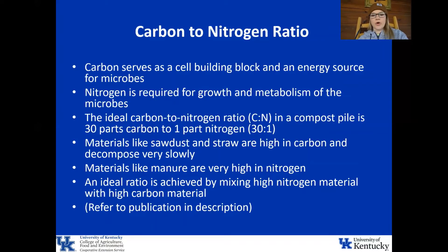Carbon and nitrogen are some of the most important things to add to your compost pile. Carbon serves as a cell building block and an energy source for microbes, and nitrogen is required for growth and metabolism of the microbes. Your ideal carbon to nitrogen ratio in a compost pile is 30 parts carbon to one part nitrogen. Materials like sawdust and straw are really high in carbon and decompose very slowly, while materials like manure are very high in nitrogen. Your ideal ratio is achieved by mixing really high nitrogen material with really high carbon material.